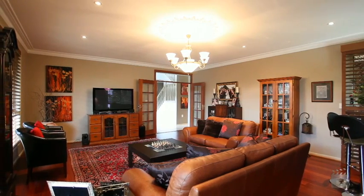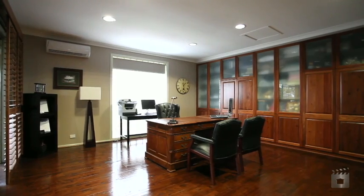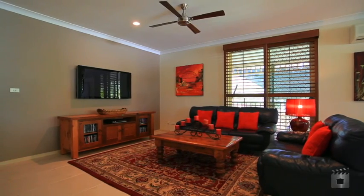Relax by the sparkling pool, work from home in the executive home office, or entertain guests in one of the four separate living zones. The options are endless.